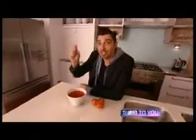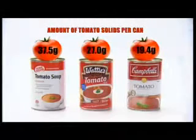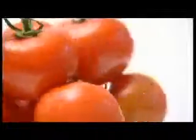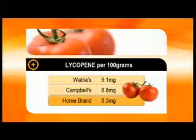Back to our products — you'd expect a rich tomato soup to be packed full of tomatoes. According to information from the manufacturers, Home brand ranks highest containing 37.5 grams of tomato solids per can, while Campbell's has the least. The humble tomato gets its colour from an antioxidant called lycopene, which may help prevent some types of cancer, in particular prostate cancer. We sent our soups to an independent lab, and with 9.1 milligrams of lycopene per 100 grams, Wattie's contains the most, while Home brand has the least.